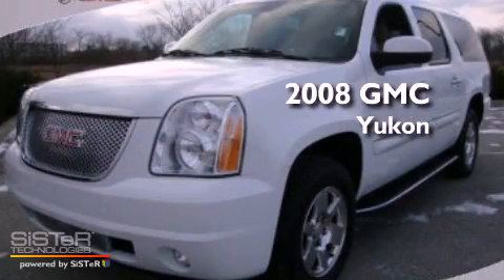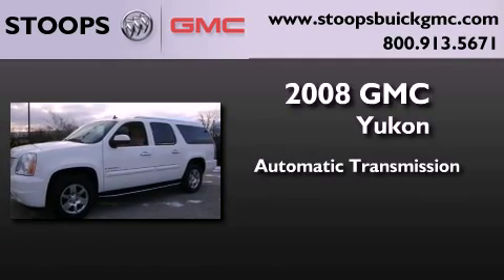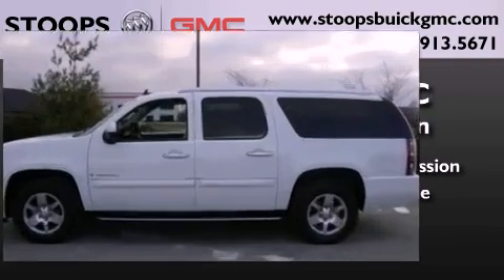This is a certified pre-owned 2008 GMC Yukon. This SUV has an automatic transmission and a 6.2-liter V8.